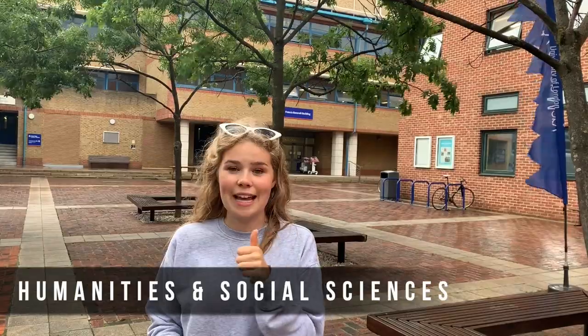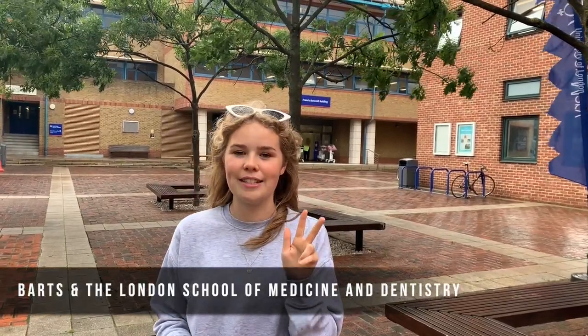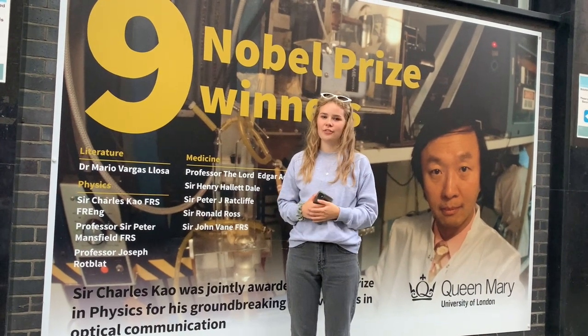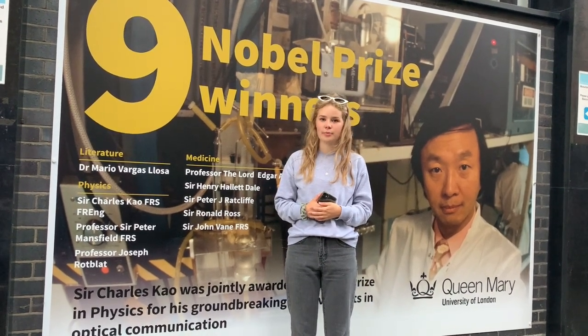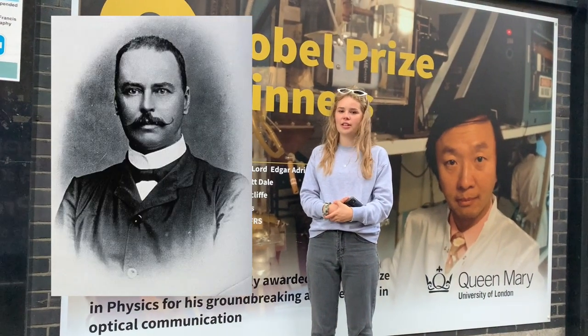The Mile End campus is the largest of any Russell Group London-based university. The university is made up of three faculties: Humanities and Social Sciences, Science and Engineering, and Barts and the London School of Medicine and Dentistry. Notable alumni include nine Nobel Prize winners, including Sir Ronald Ross, who discovered the origin and cure of malaria.